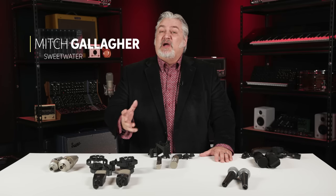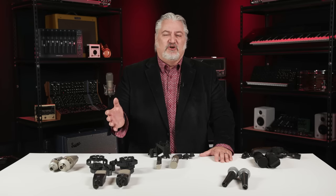Hi, I'm Mitch Gallagher from Sweetwater. We all start out in basically the same way when we're building our mic lockers or our mic collections. We look for affordable microphones that can help us get started, that'll work on a variety of sources, maybe on guitars, drums, vocals, whatever we're recording or doing on stage. And then at some point we want to upgrade those microphones to the next level.